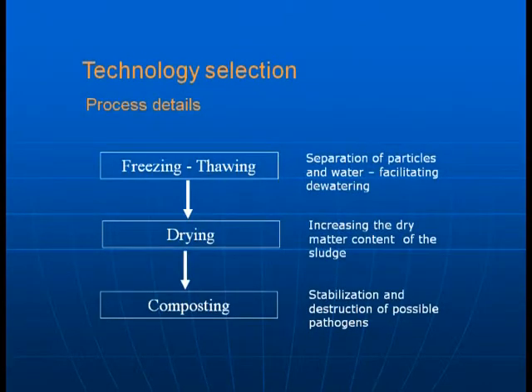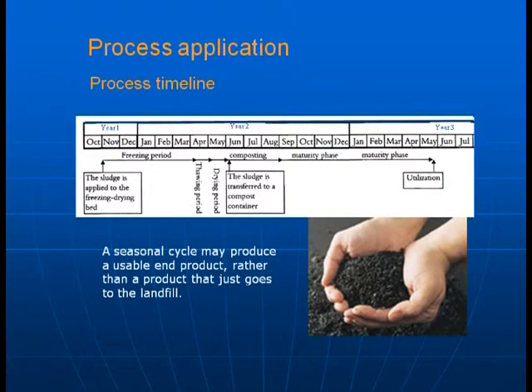For technology selection — applied to Iqaluit and certainly applicable to Dawson — you have freeze-thaw for separation of particles and water, facilitating dewatering; then drying, which increases the dry matter content of the sludge; and ultimately composting, which provides stabilization and destruction of possible pathogens. Applying this process involves a significant timeline of approximately 18 to 24 months: a freezing period from October through the end of May, a composting period from June through September, a maturity phase for further stabilization, and finally utilization in year two or year three — producing a usable end product rather than material simply buried in a landfill.